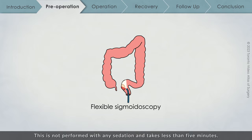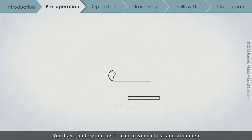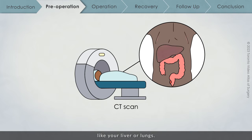The sigmoidoscopy is not performed with any sedation and takes less than five minutes. To prepare for this, your surgical team will provide you with instructions to have one to two fleet enemas. You have also undergone a CT scan of your chest and abdomen to assess whether there has been any spread from your rectum to other organs like your liver or lungs.